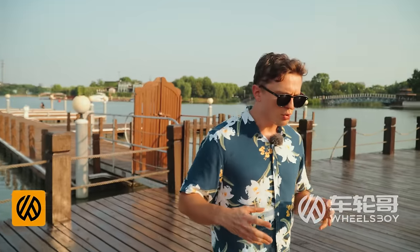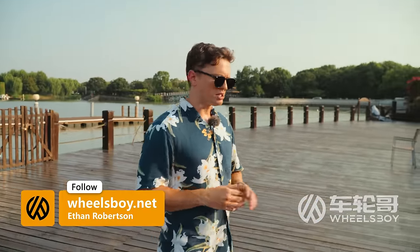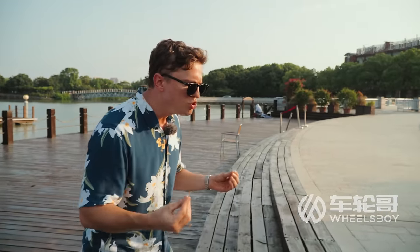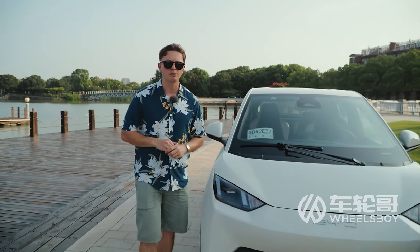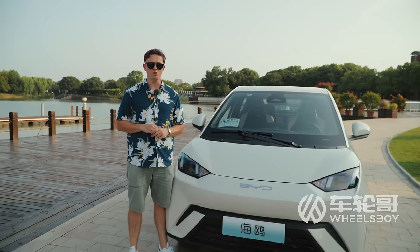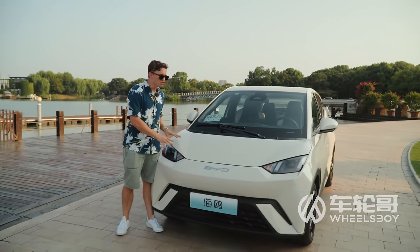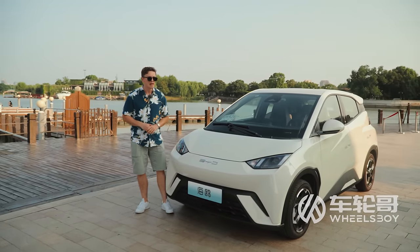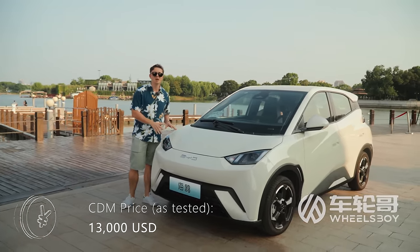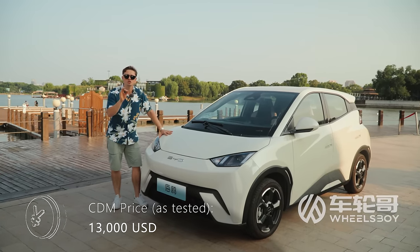Welcome to Wheels Boy. If there's one thing I've learned since I started reviewing Chinese cars, it's that while our viewers really love seeing big, flashy EVs from the likes of NIO, Li Auto, and HiFi, they reserve a special enthusiasm for small, fun, affordable EVs. If you fit that description, boy are you going to like today's review, because we're checking out the newest, most affordable model from China's largest electric automaker. This is the BYD Seagull, and it costs just $10,000 to $12,000.